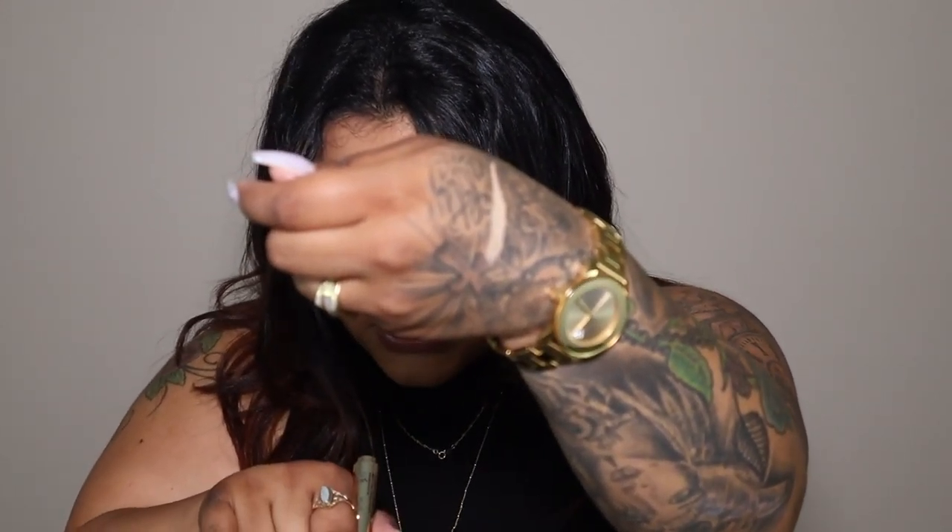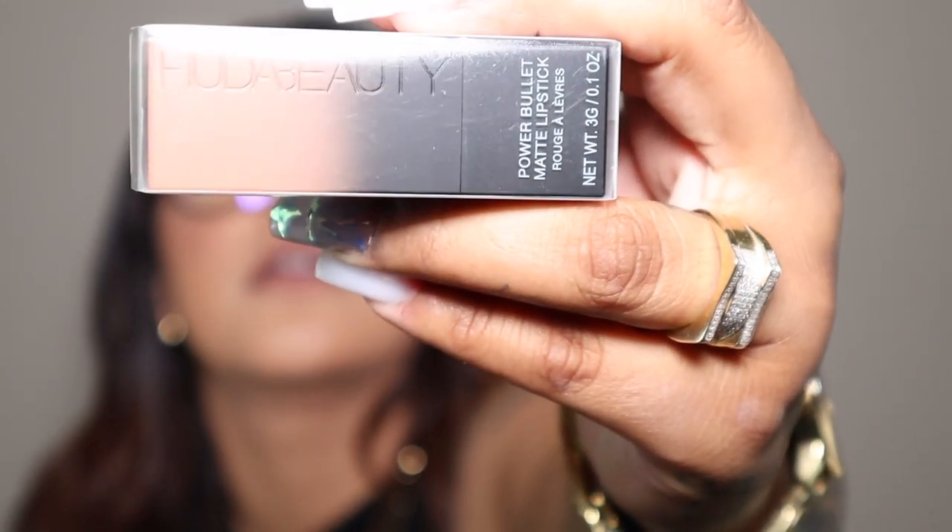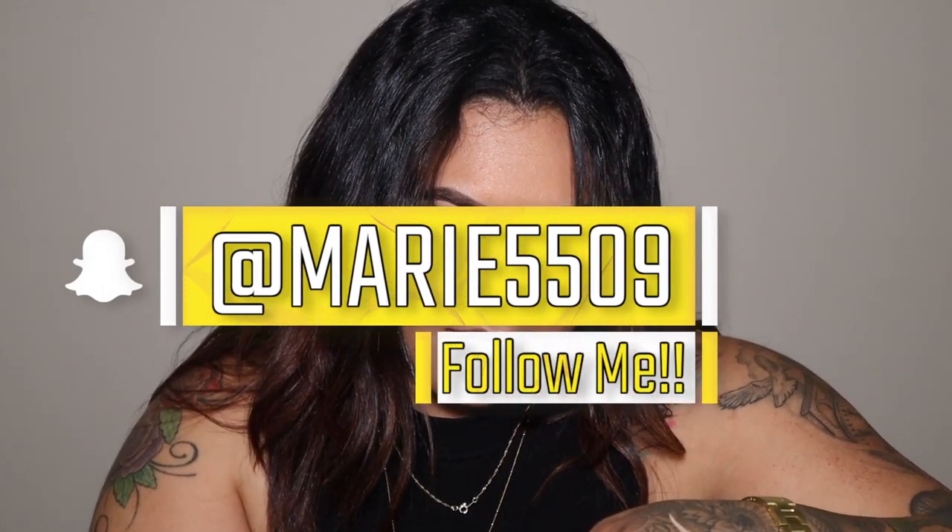Next I got a new concealer — this is the Jouer Essential High Coverage Concealer Pen. You just push the bottom for the product to come up. This is in the shade Crème Brûlée. Then I got a Huda Beauty Power Bullet Matte Lipstick in the shade Stay Patient.